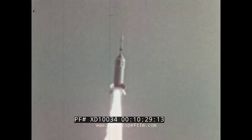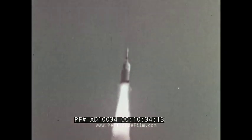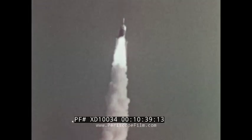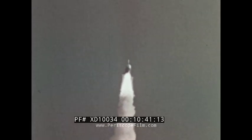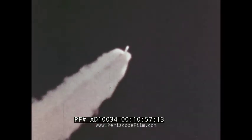Wind up. Plus 20 seconds, plus 25, thrust termination coming up. Thrust termination occurred at 28 seconds after liftoff, destroying the Little Joe II. At the same instant, the launch escape and pitch control motors ignited, speeding the boilerplate into its planned trajectory.